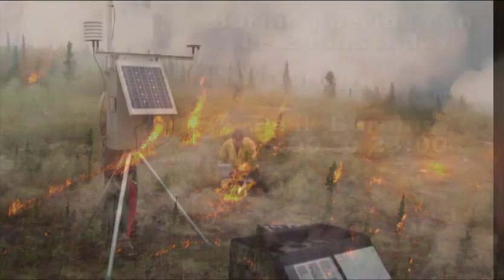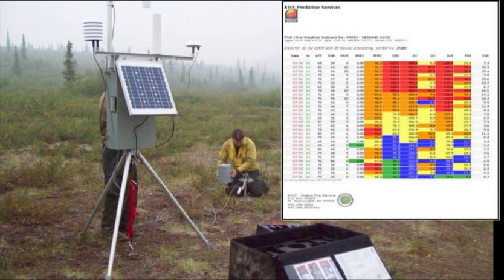Statewide, there are 143 Remote Automated Weather Stations, or RAWs, that collect and transmit weather data hourly.